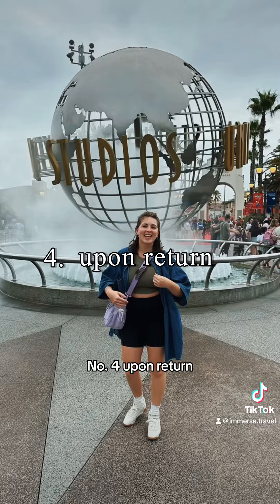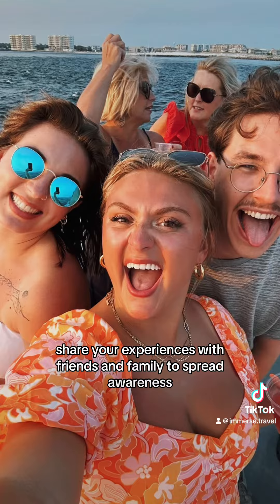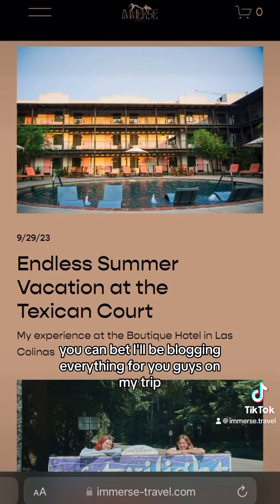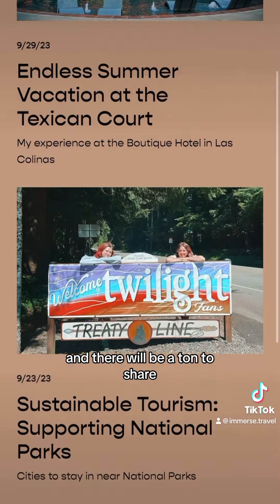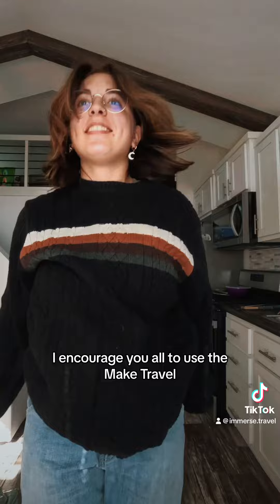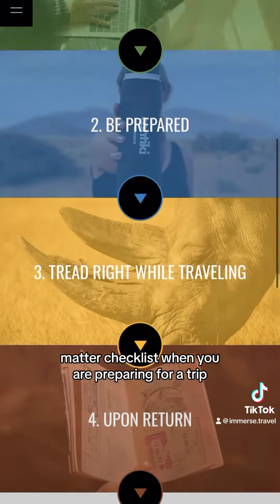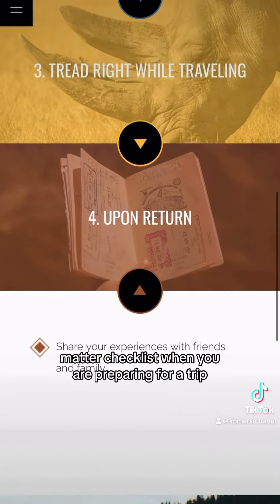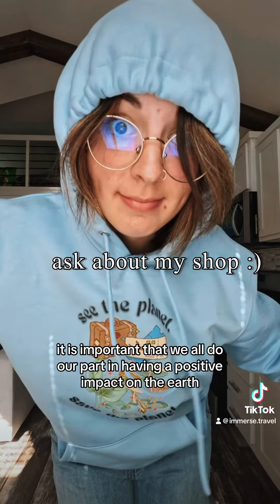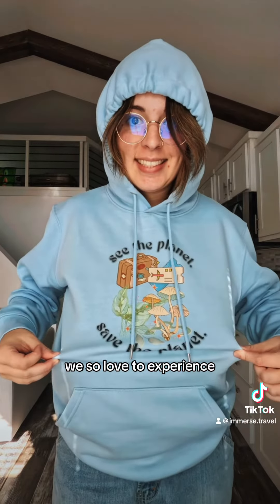Lastly, number four: upon return, share your experiences with friends and family to spread awareness. You can bet I'll be blogging everything for you guys on my trip, and there will be a ton to share. I'm so excited for this trip. I encourage you all to use the Make Travel Matter checklist when you are preparing for a trip. It is important that we all do our part in having a positive impact on the earth we so love to experience.